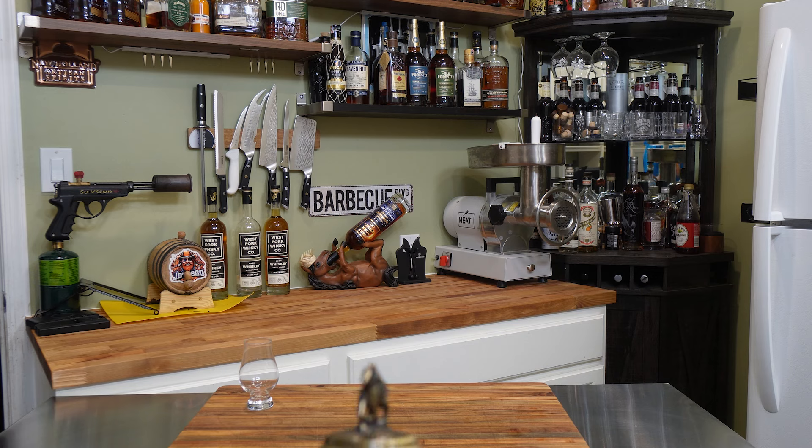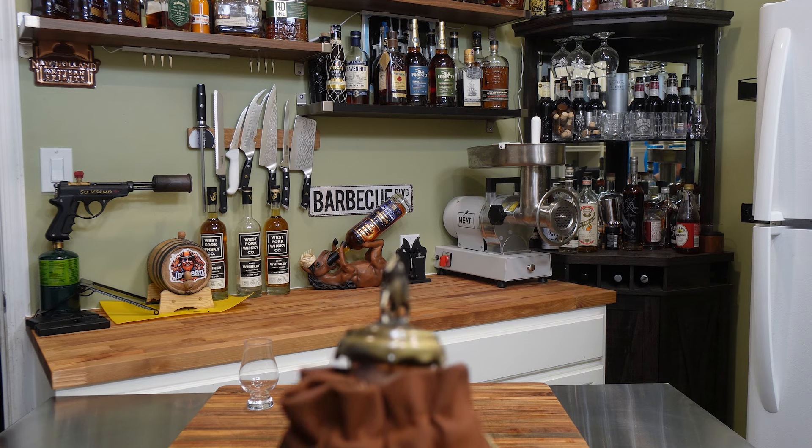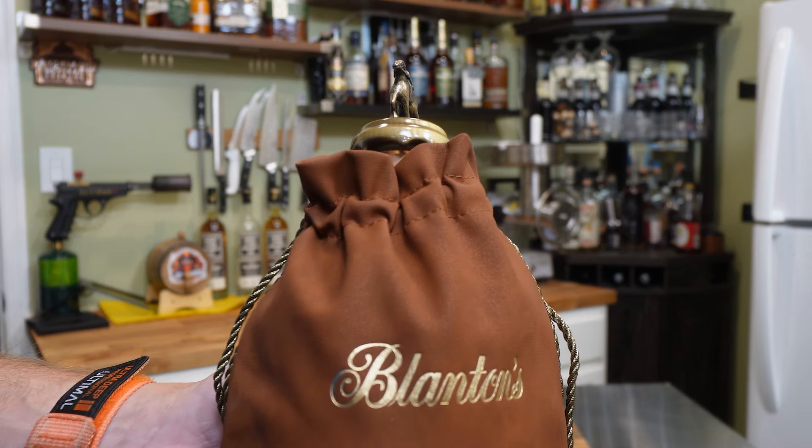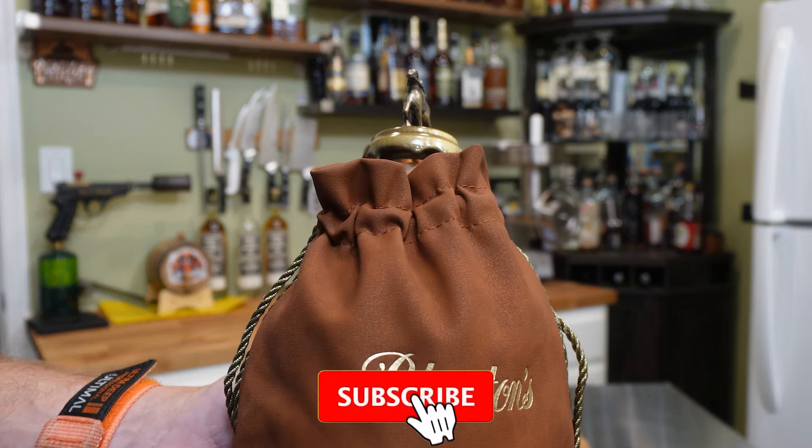Here it is everybody — a beautiful new bourbon for my collection. Stick around, see how I got it.